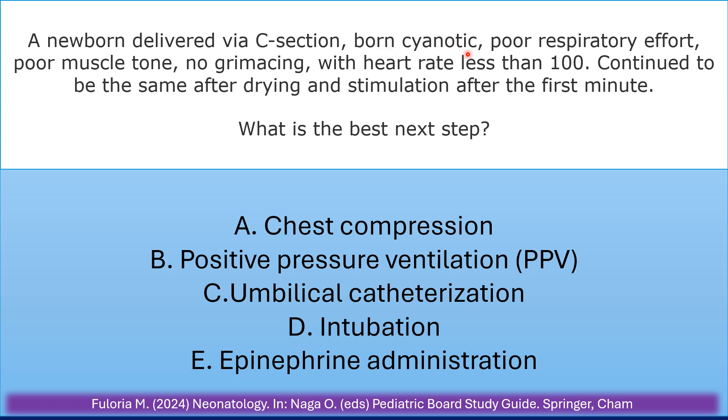A newborn delivered via C-section is cyanotic, with poor respiratory effort, poor muscle tone, no grimacing, and heart rate less than 100. The infant continues to be the same after drying and stimulation after the first minute. What is the best next step?